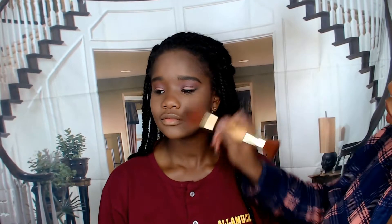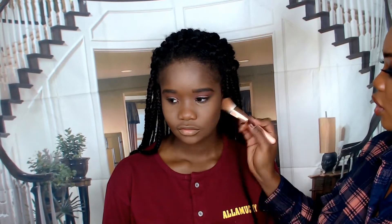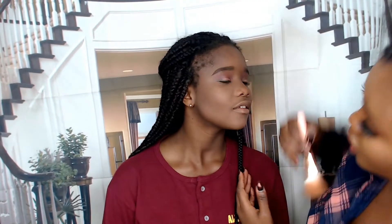I'm just going to bronze up your face. We're going to do a pink lipstick. Can I get a pink lipstick? You can get a pink lipstick.